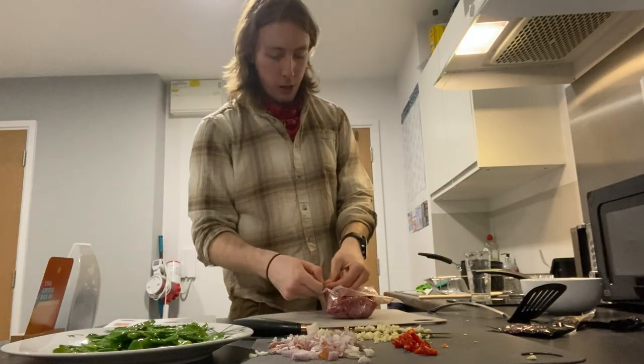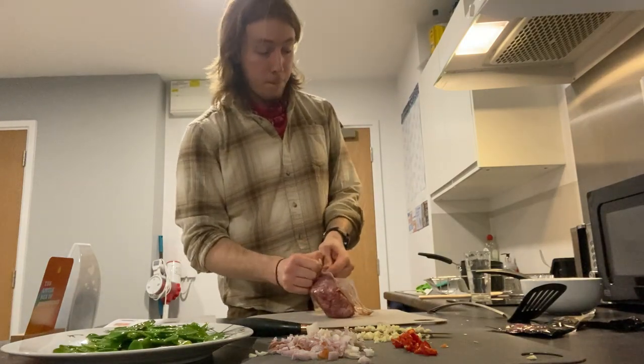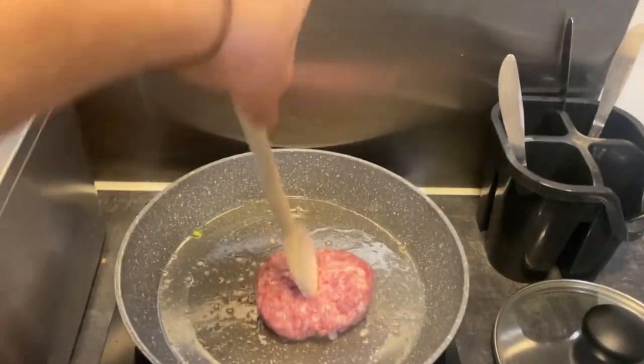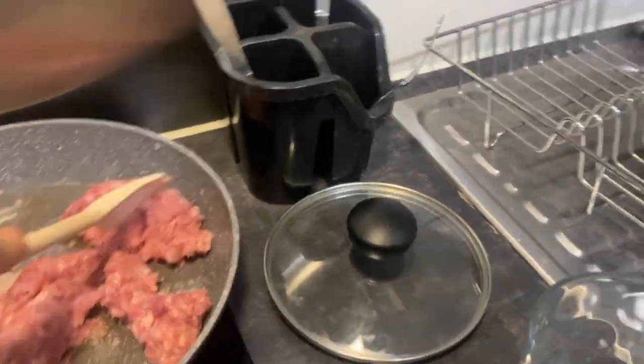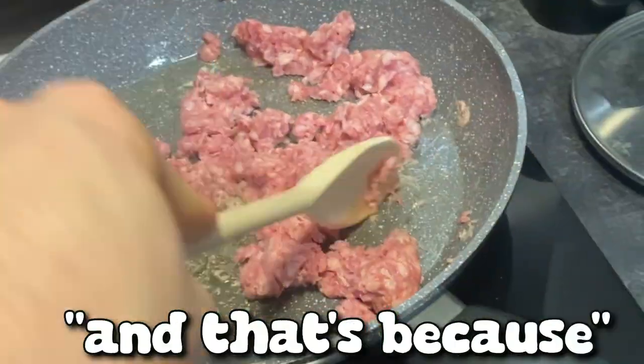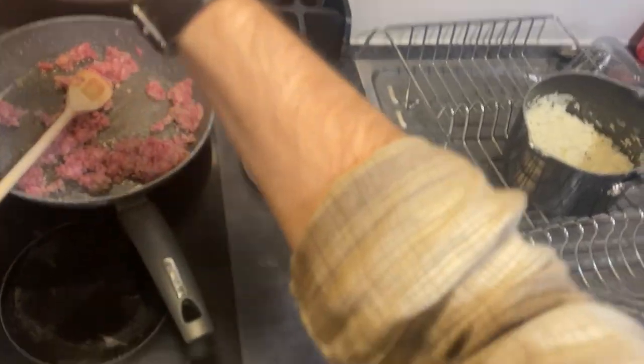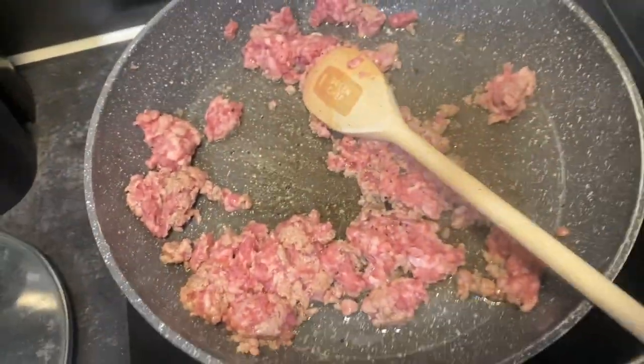Then put it back on the heat, but this time with the mince. It nearly exploded everywhere. Now we have to break it up using the spoon. It looks raw — and that's because it is. It doesn't say to do this but I'm gonna add pepper. Look at this skill. Seasoning is a mask. This is meant to be two portions of pork.